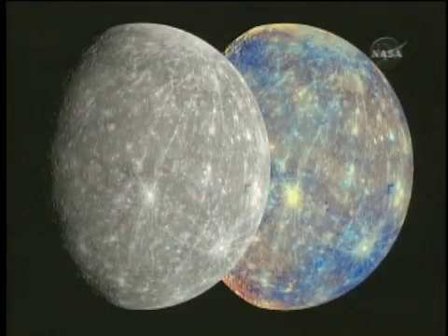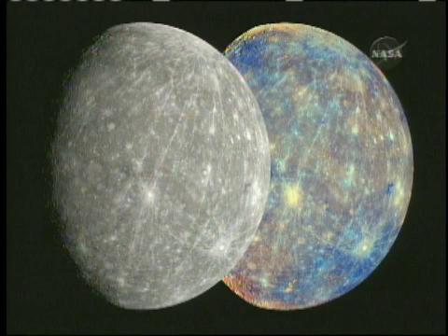The science team discussed its findings at NASA Headquarters Wednesday. Mark Robinson is from Arizona State University. What we're looking at right now is the hemisphere of Mercury seen as the Messenger spacecraft left the Mercury area.